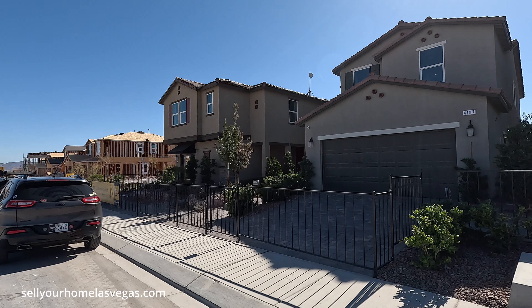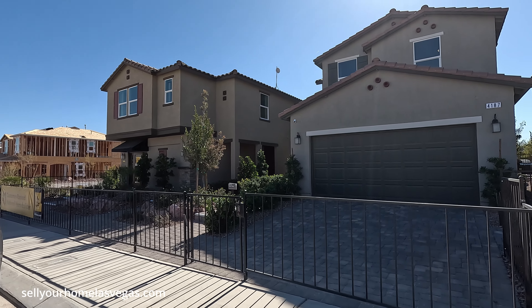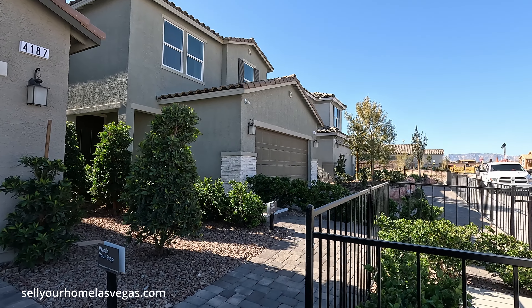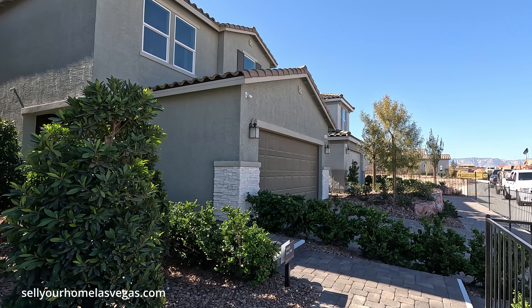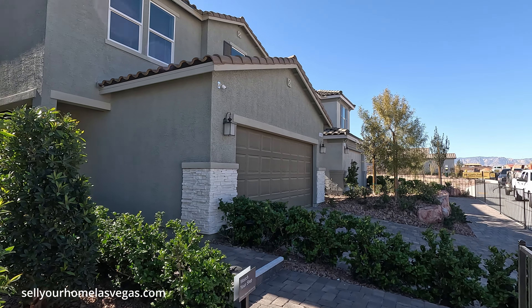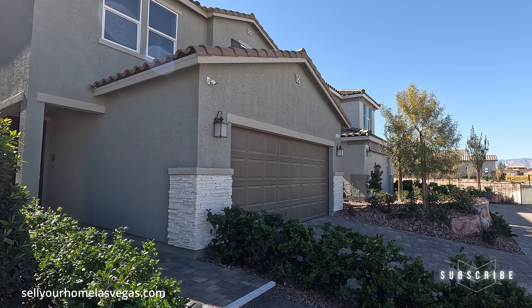A little bit about Cigaro — the HOA here is only $51 a month. It's about a 7-8 month build time from dirt. The first model we're going to tour today is the 1720 model. It's a two-story, three-bedroom, two-and-a-half bath with a two-car garage. Today's pricing starts at $399,990.